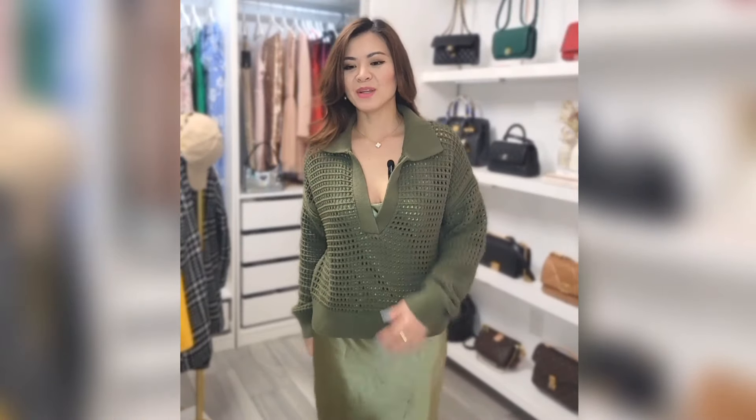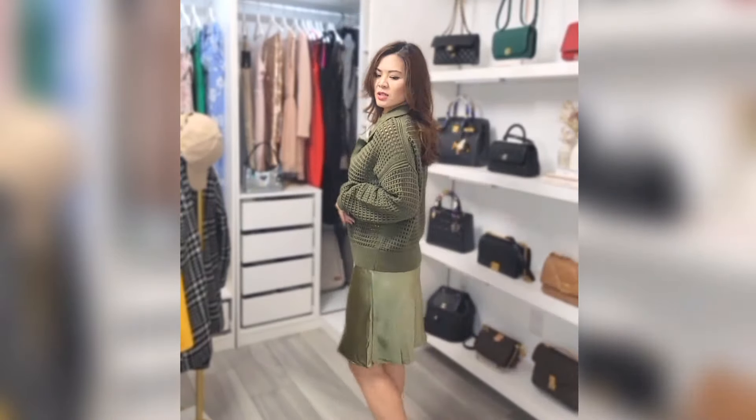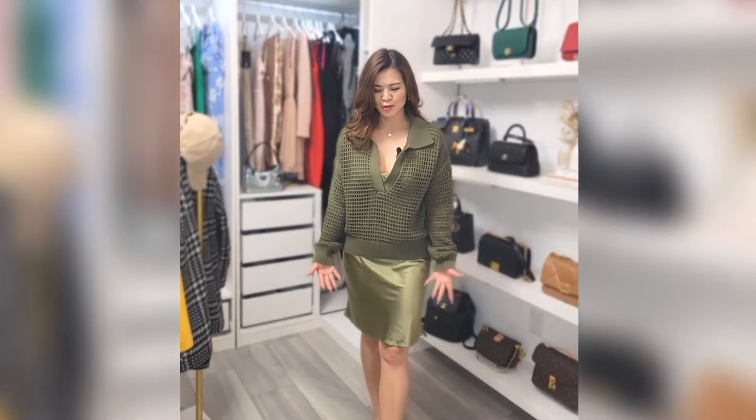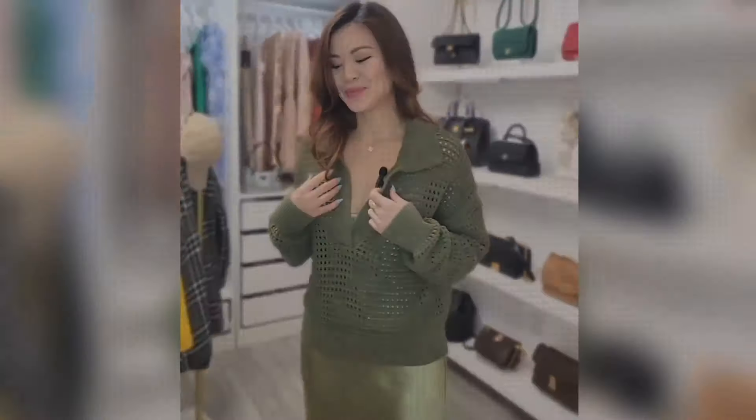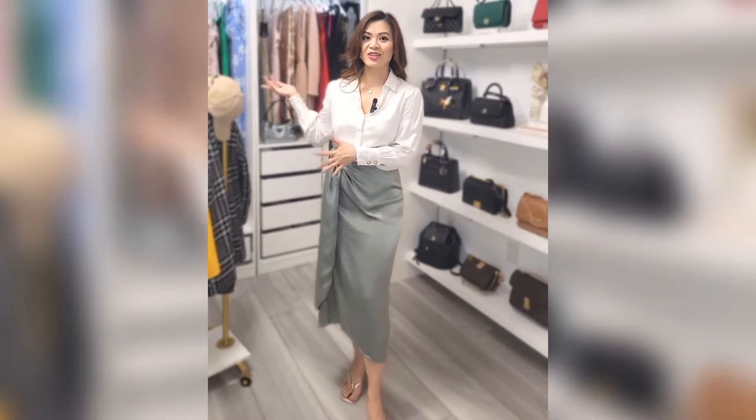Here is that two-in-one slip dress with the sweater. I'm not feeling this one too much — it's okay but I don't love it. I feel like the dress could be a little bit longer. I liked it when I saw the picture online but now that I try it on it's not that flattering, so this one is a no.